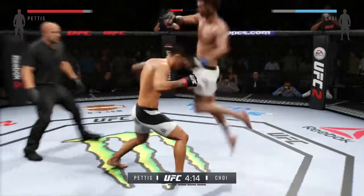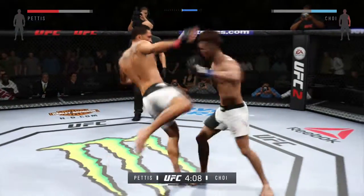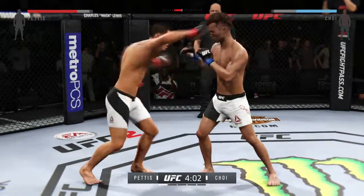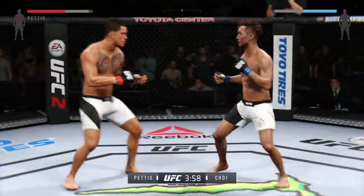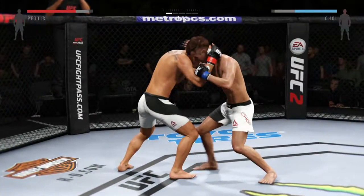Now southpaw. Flying knee. Hard straight punch. Very nice combination. Beautiful hook. Nasty combinations here. Big straight punch. How good is this?